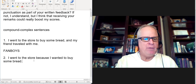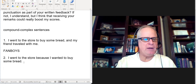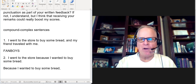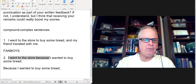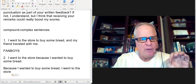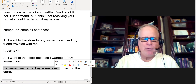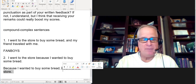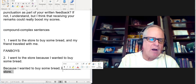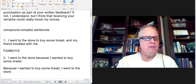Now, the punctuation pattern for complex sentences: when the dependent clause is at the beginning of the sentence, it's very common to put the comma after the dependent clause, and then put the independent clause after that. So: 'Because I wanted to buy some bread, I went to the store.' The dependent clause occurs first, then the comma, then the independent clause. Once we understand the basics of a complex sentence and what a compound sentence is, we can understand the compound complex sentence, because we simply need to combine these two.